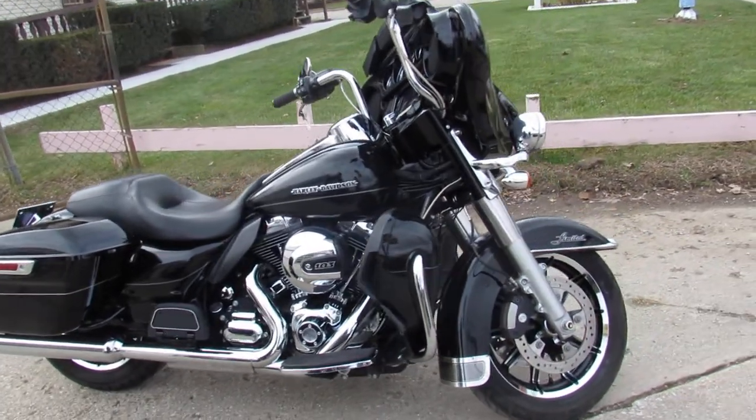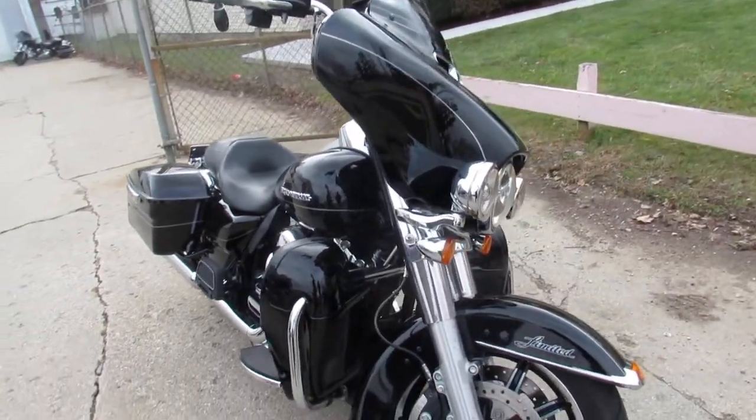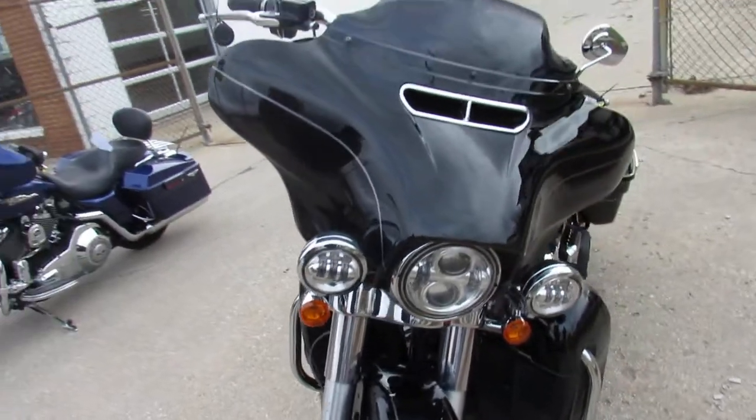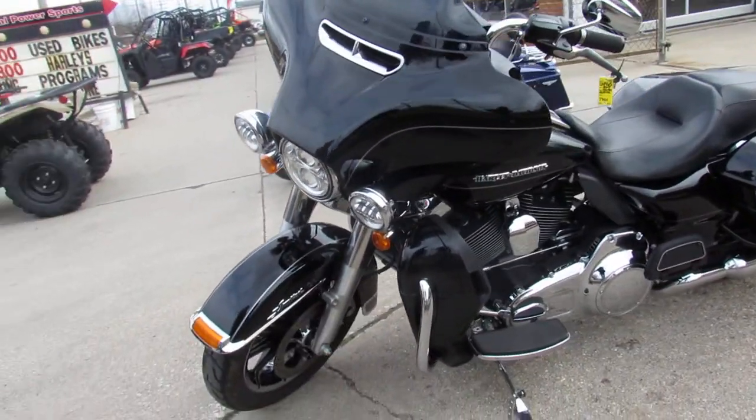Hey guys, ApprovalPowerSports.com here doing some videos on some used Harleys. This one here is a 2015 Harley-Davidson Limited Low. This one's priced way below Blue Book, guys. Take a close look at it.